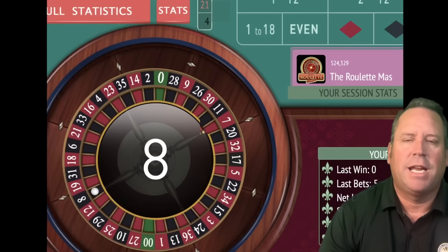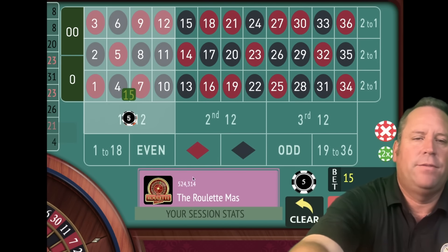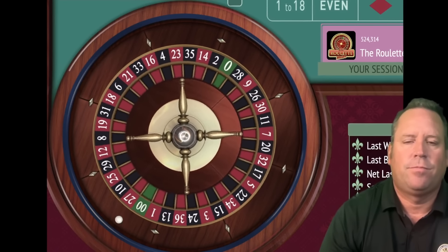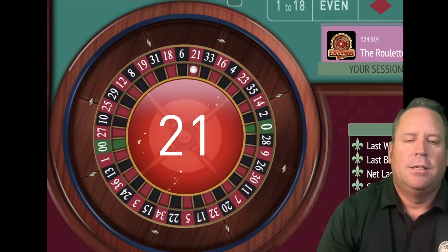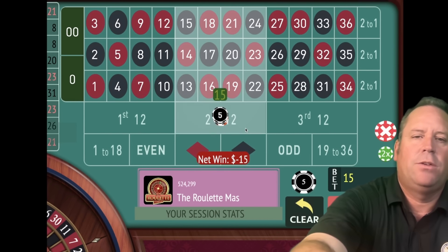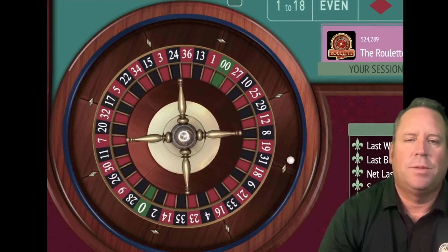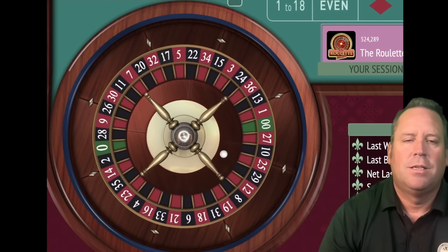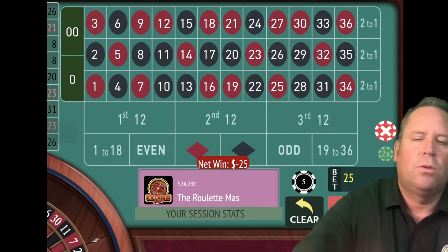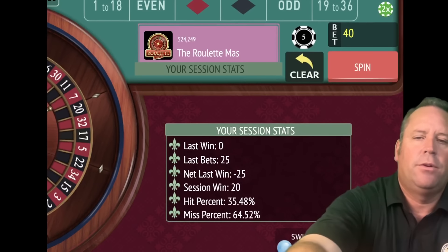We lost — that's an 8 black. So we go 10 plus 5 and we're going to have $15 on first 12. That's a 21 red, that's a loss. So we now add 15 plus 10, we have a $25 bet on second 12. That's another loss, so we're on to our final bet in level 1. We take 25 plus 15 and we're going to have a $40 bet on third 12.